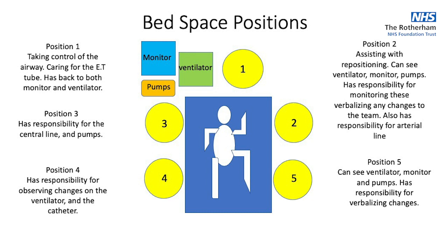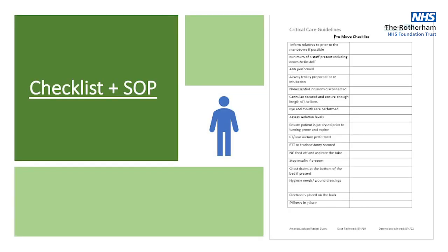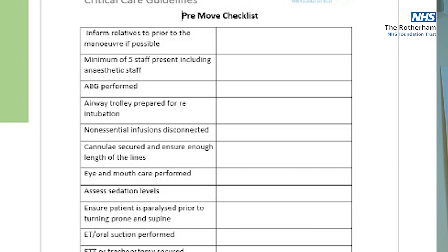We've protocolised the procedure on our unit a bit more for staff, and it will involve you assisting us. At the bed space we always put someone with airway experience at the top. For initial proning sessions it's generally three critical care staff plus two assistants at positions four and five just to get the patient over. We also have a checklist — a pre-move checklist for proning and for turning them back.